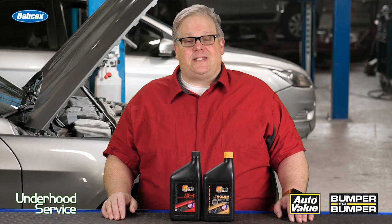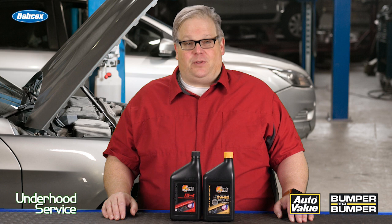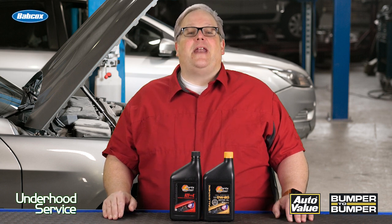There's a myth out there that a synthetic oil or transmission fluid can cause an older transmission or engine to leak. This is simply not true.